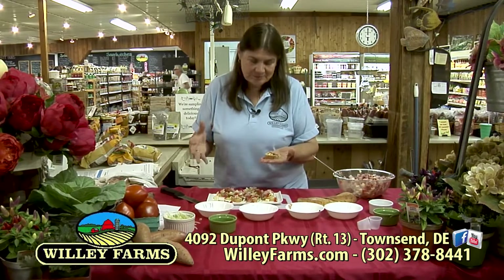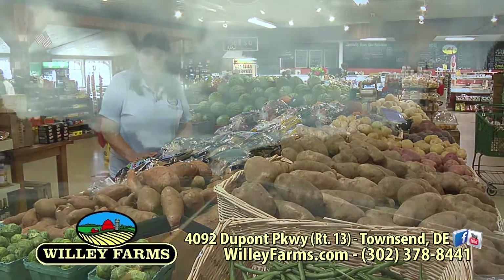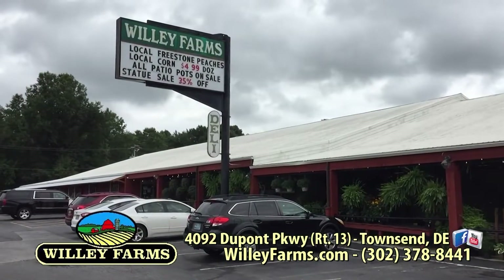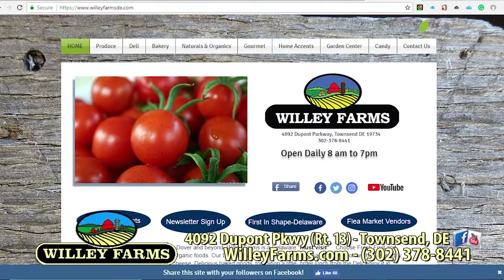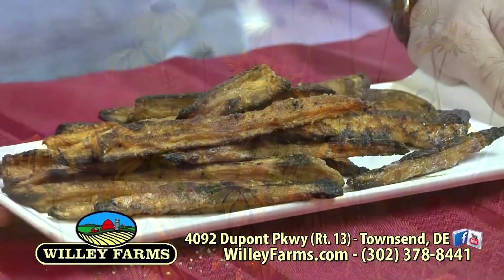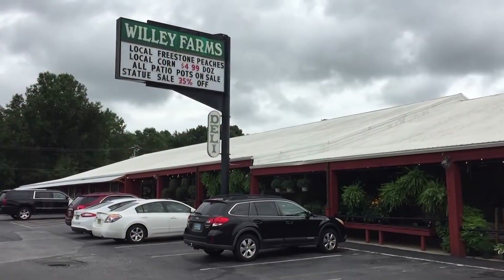There you go — your two things that you can add to your menu at your latest tailgate party. Maybe it's a little high end, but when was the last time you had bruschetta at a tailgate? Well, if you make this, you can — the bruschetta and the baked sweet potato fries. I think it's going to taste pretty good. Hope you'll try it. That's going to do it for this time. Thanks so much for watching. We're on Route 13 in Townsend, just south of Odessa, just north of Smyrna. Keep up with us on Facebook, YouTube, and Instagram. If you haven't signed up for our monthly email newsletter, you can do that on our website at willyfarms.com. Thanks for watching — we hope we've helped a little bit with those gardening tips, and maybe you'll try out a couple of those recipes at your next tailgating party. I'm Donna Cavender from Willie Farms. We'll see you next time. Bye!